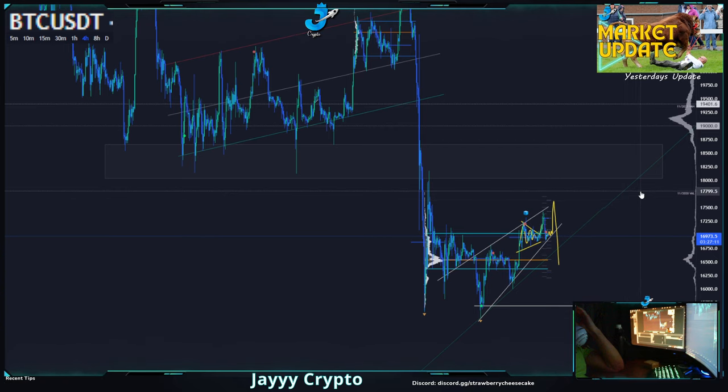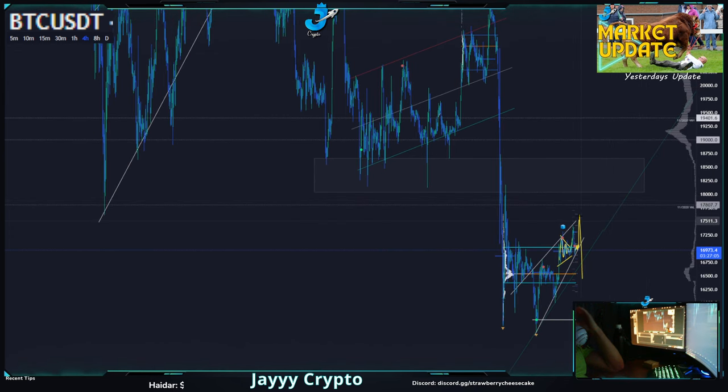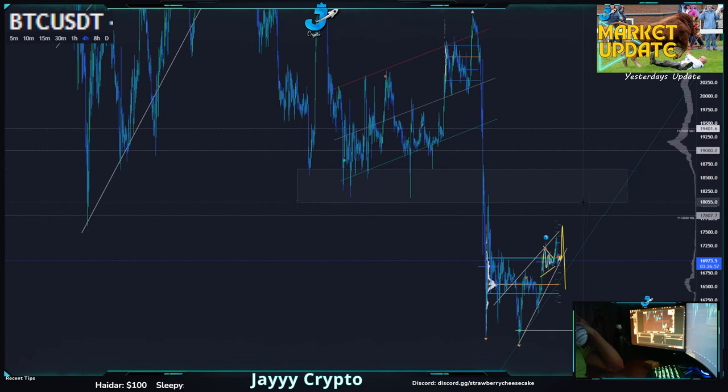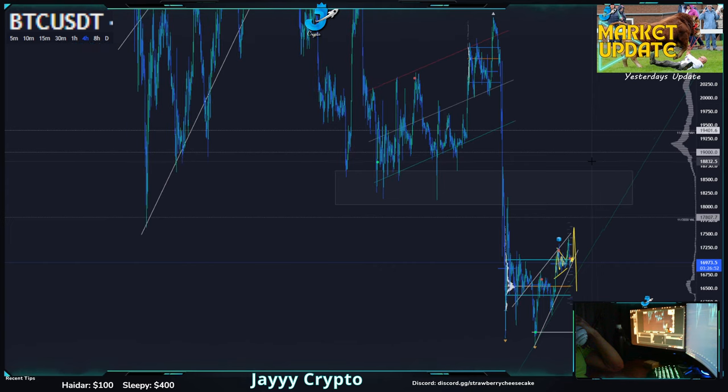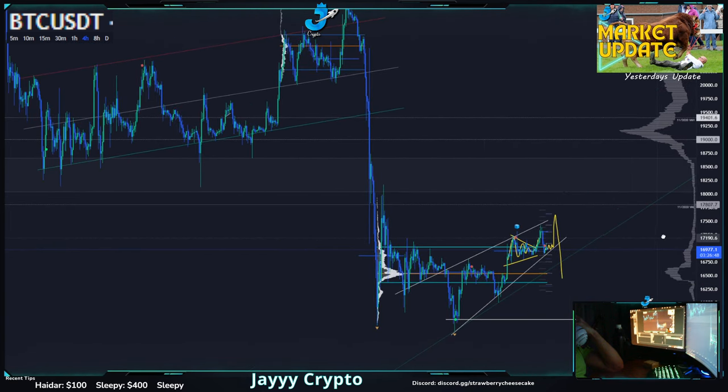Now if we do break above that, which is going to be very tough, look for the November 2020 value area low at 17.8. If we happen to break that and enter the area above 18k — which is going to be pretty tough to get through unless we're moving really fast — look for anything up here at 18.6, though I think that's pretty unlikely at this point.